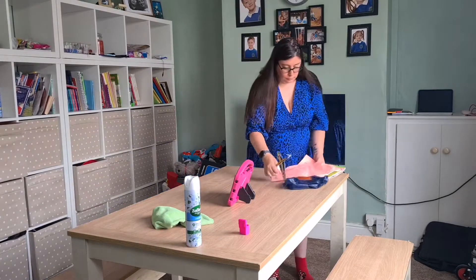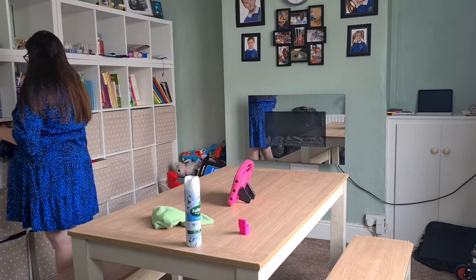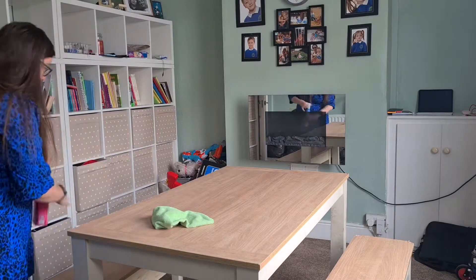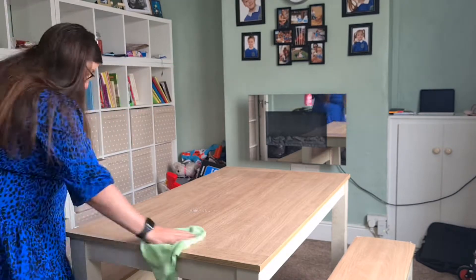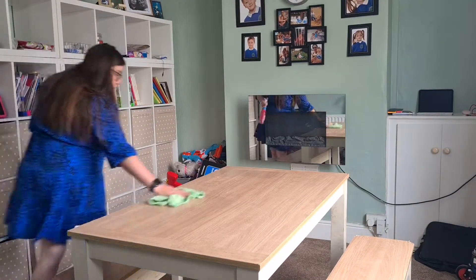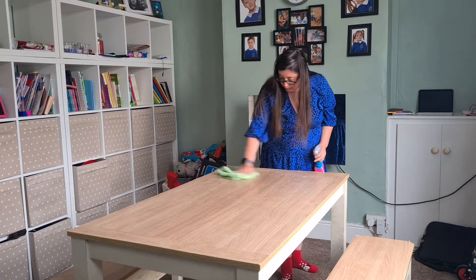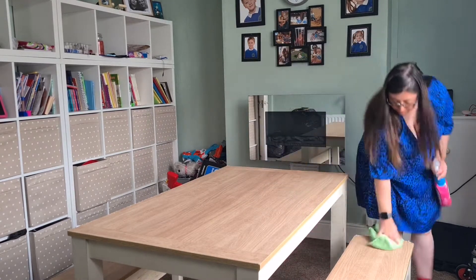Hello guys, welcome back to my channel and welcome to this week's video. This week I am doing a downstairs clean with me. I'm starting off in the dining room and we're going to get this nice and clean and sparkly, then we are going to move into the living room because we are actually waiting for our delivery of sofas. So we finally got them now — I'm doing this voiceover but at the time of the video I was just getting the room ready for the sofas to be delivered. So let's get in and let's make both these rooms sparkle.